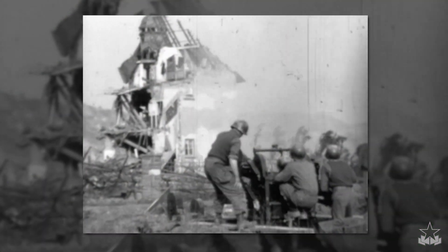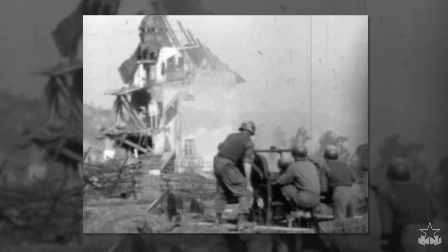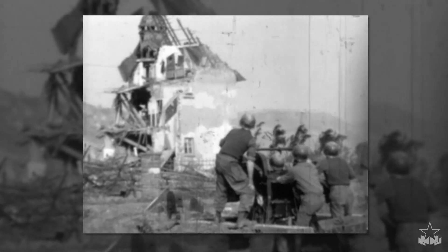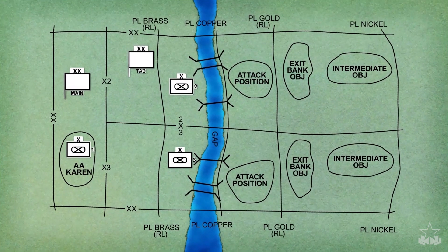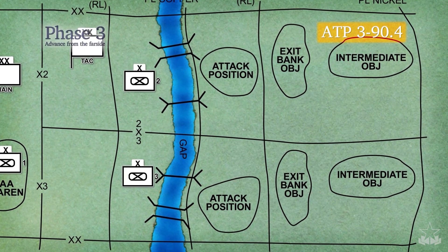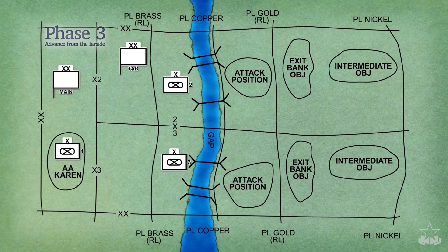Air and missile defense units occupy positions to engage aircraft with massed fires before the aircraft can reach weapons release points. This phase is complete once the far side objectives are secure. The third phase, advance from the far side, is the attack to secure the exit bank and intermediate objectives that eliminate direct and observed indirect fires into the crossing area.